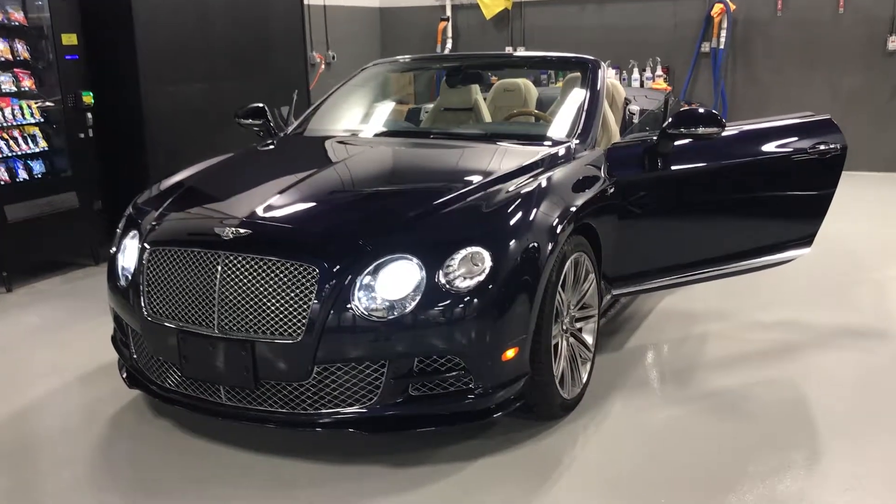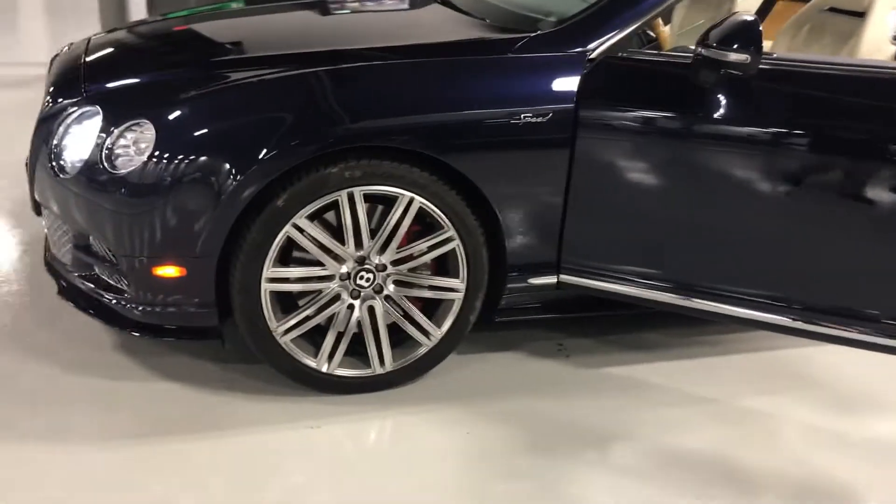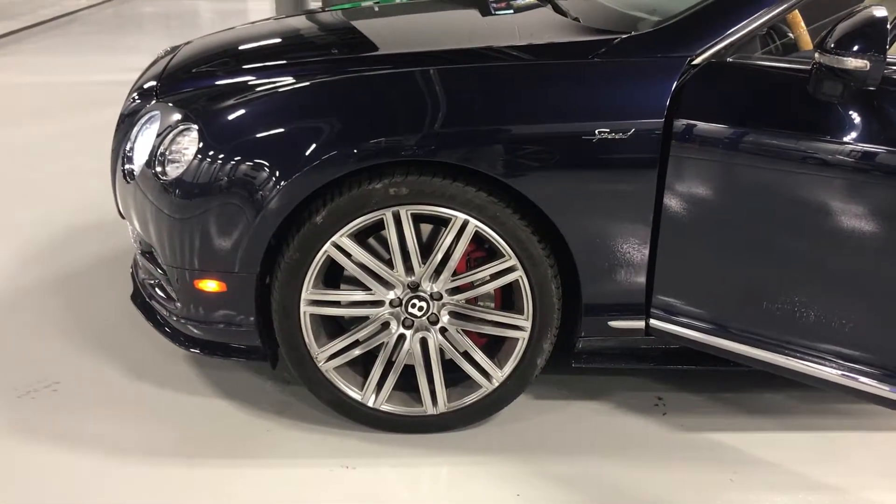Hi, this is Austin with Costa Costa Collection. I just wanted to send you a nice video of your Bentley Continental GT Speed. Beautiful vehicle.